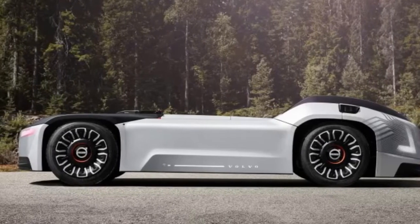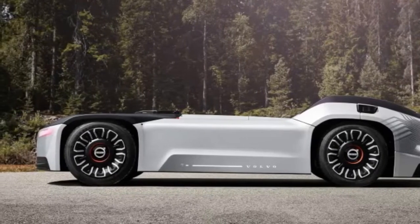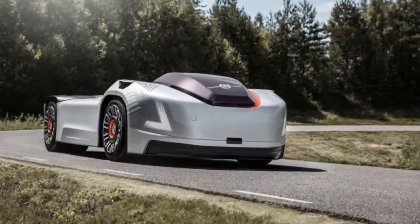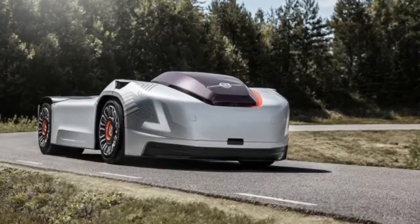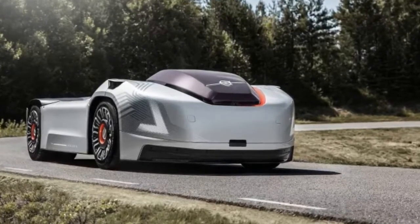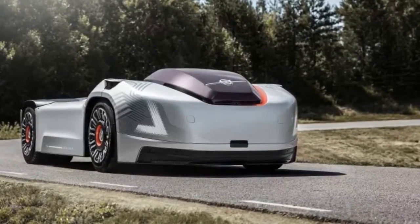According to Volvo, the Vera is equipped with the same technology found in its 2018 electric trucks, which have up to 300 kWh in battery capacity with a reported max range of around 186 miles, and motors with a maximum power rating of nearly 500 horsepower.